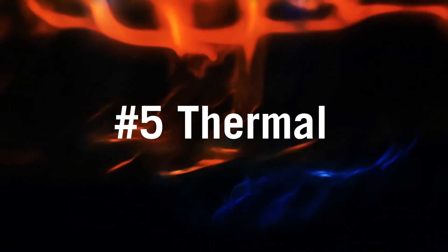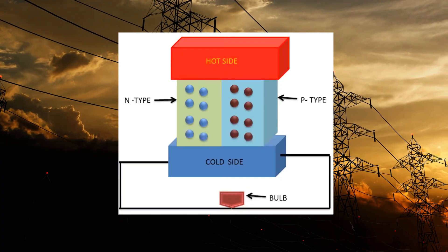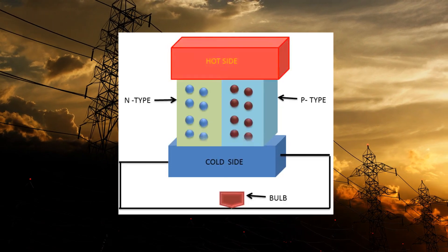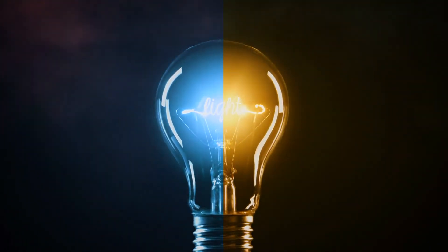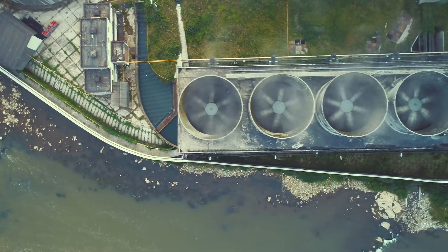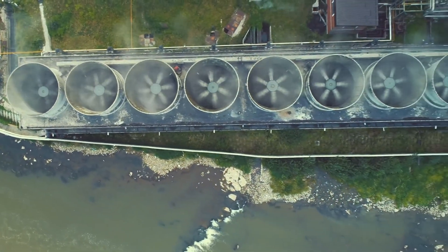Number 5: Thermal. A difference in temperature can produce a potential difference, and therefore electric current. This is known as the thermoelectric effect. Devices that use this effect can generate electricity when there are different temperatures on each side of an object. Power plants often use this effect to convert waste heat energy into additional electric power.